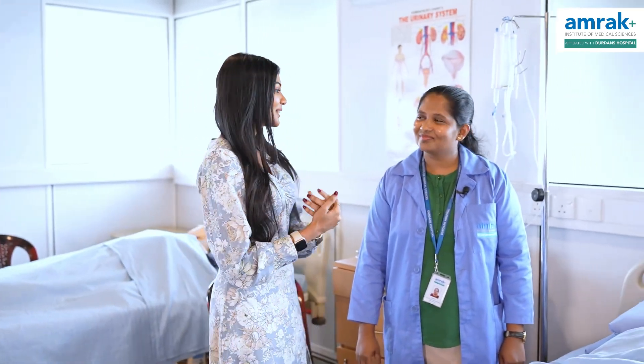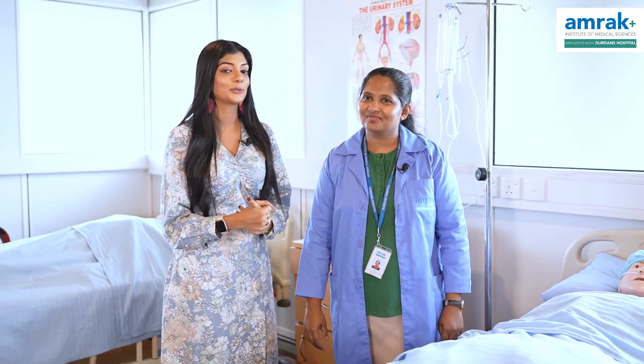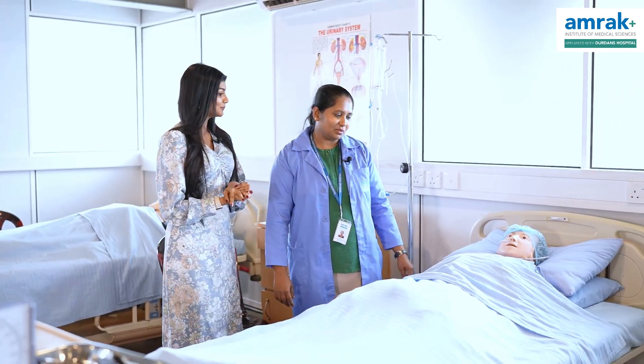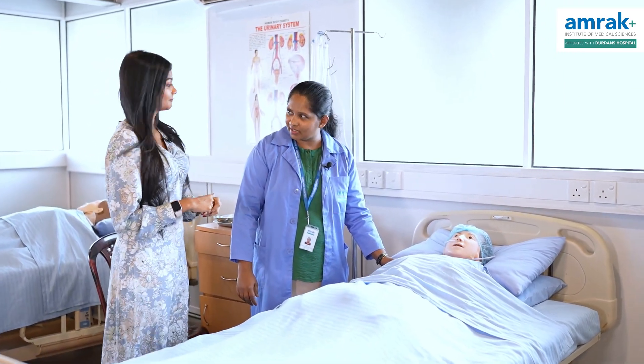We encourage nurses to participate. Welcome back to our program. Thank you for joining us today. I am going to share some of our best skills. My best tools are to help you with it — it is a very easy skill. Happy teaching skills.